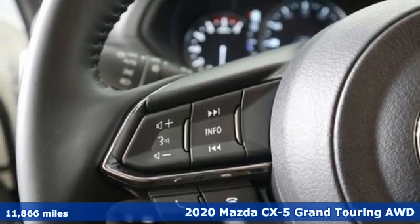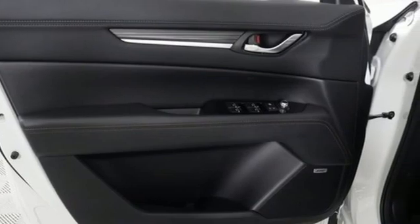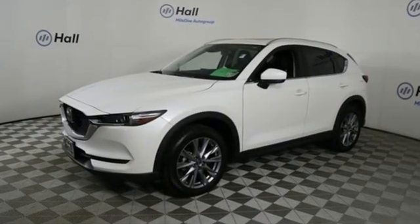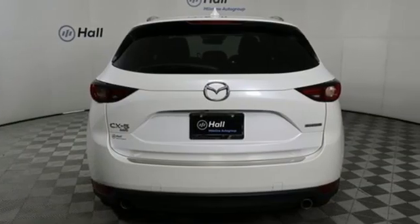And get ready for an impressive combination of features: inline 4-cylinder engine, front heated leather sports seats, streaming audio, auto-dimming rear view mirror, and dual zone climate control.